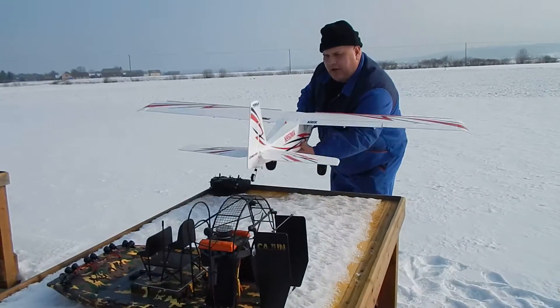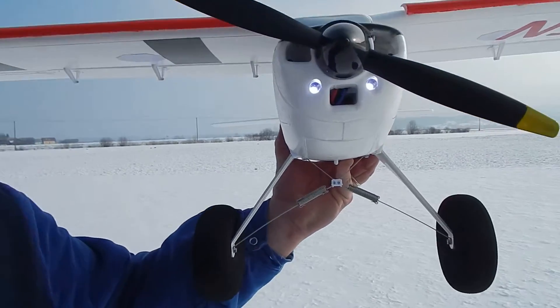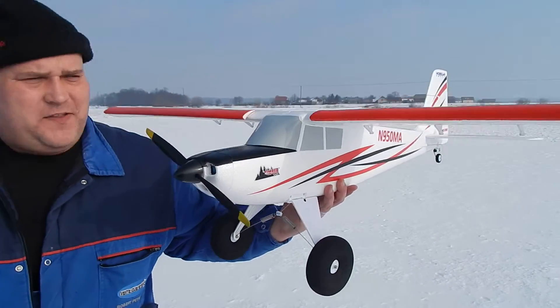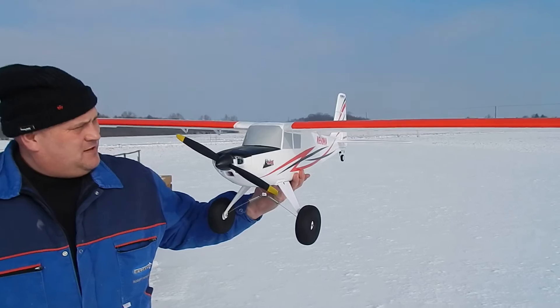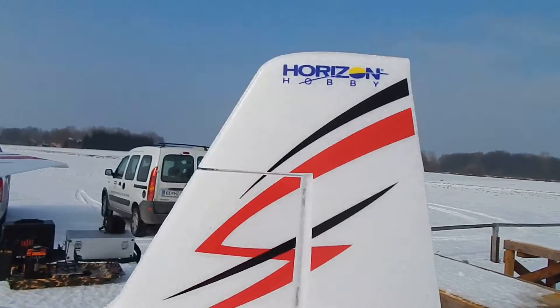Let me show you, Captain Blanche. Show me the timber stall. Yes. With special paint. This is not original. No. They made this especially for me. From Horizon Hobby.